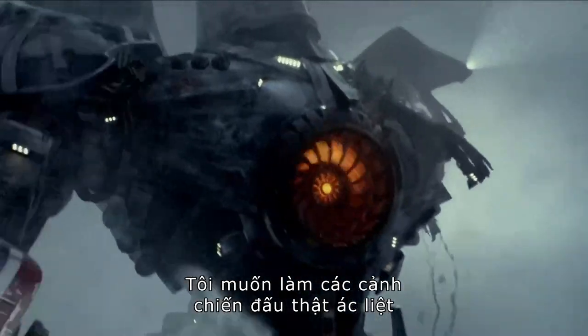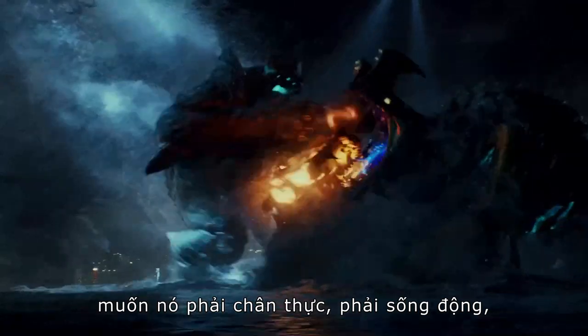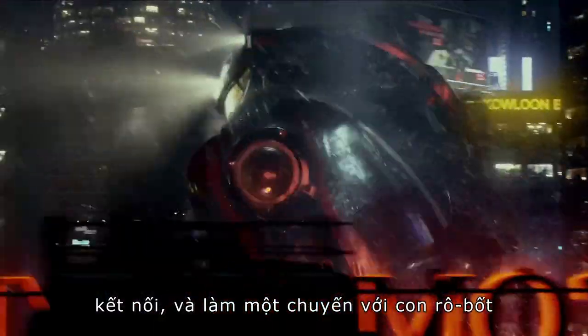I wanted this to be a movie that was very, very intense during the battles, that you felt that they were real, that they were happening. It will put you right there in the pilot's seat. It will make you feel what it is to suit up, hook up, and take the robot for a ride.